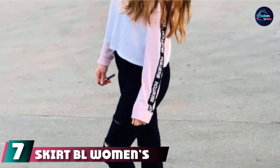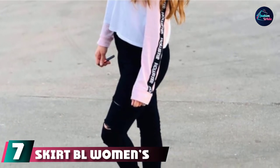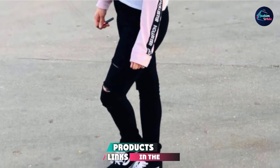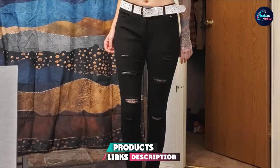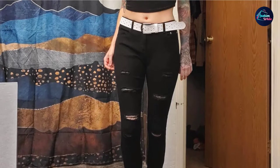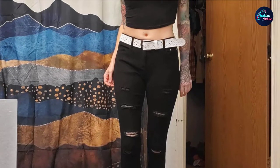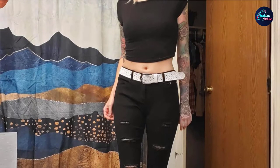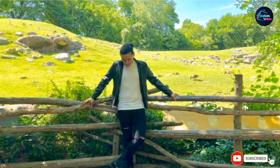Moving on to number 7 with SKTBL Women's High Waisted Ripped Skinny Jeans. A high-waisted ripped jeans with 5-pocket fashion is a rare thing to find. Grab this one and let it embrace your legs and accentuate your features. This comfortable pair is stretchable, offers a perfect fit, and is versatile for any occasion.